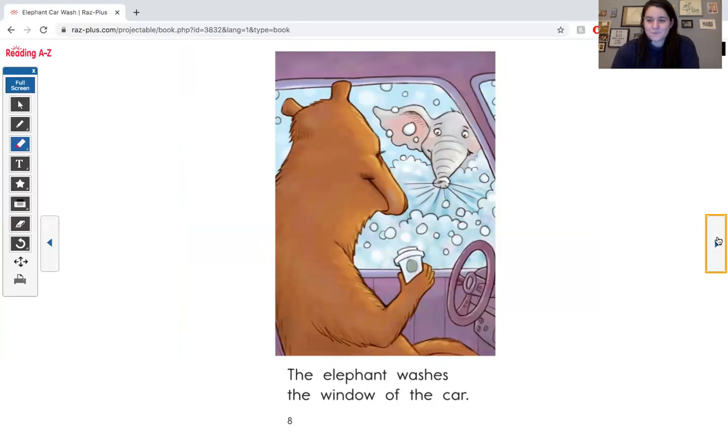Hmm, what is he washing in this picture? Let's read to find out. The elephant washes the window of the car. W, w, window.